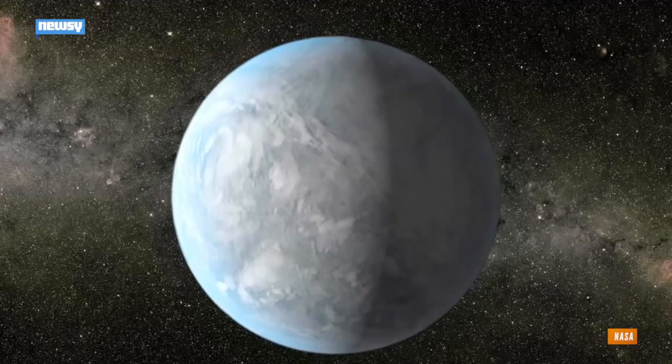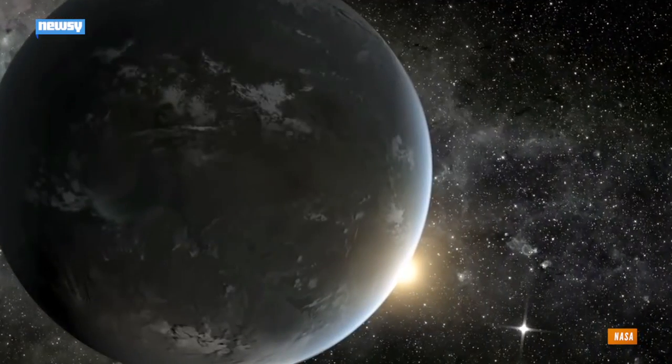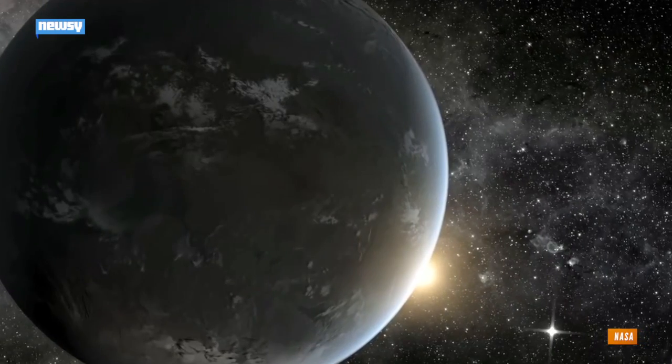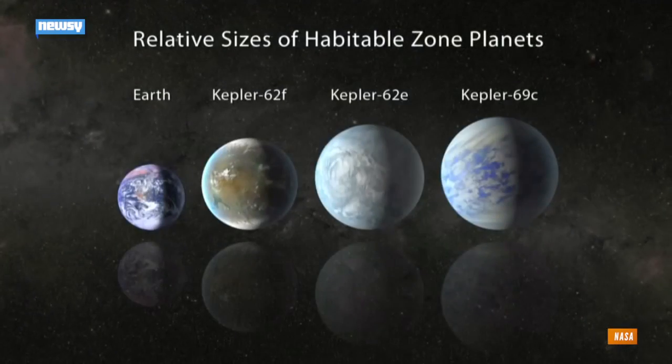It's a hard number to guess, but scientists estimate there are hundreds of billions of stars in the galaxy, so if each one has a couple of planets in the habitable zone, that greatly ups our chances of finding life, or a place we can live.